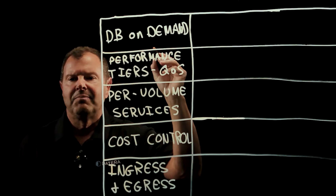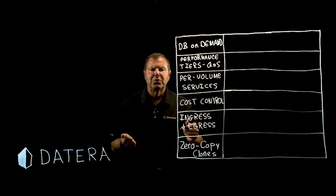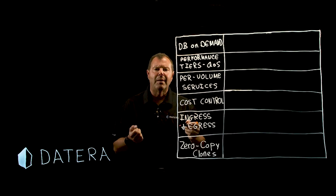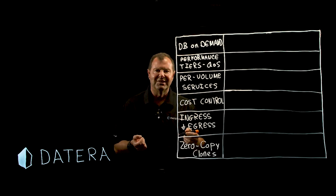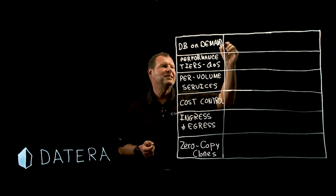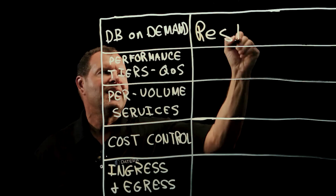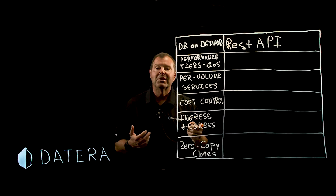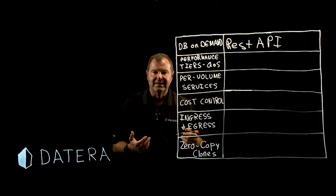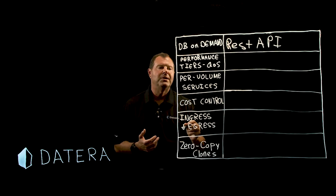Database on demand. Legacy SAN and NAS storage systems are designed to be operated by humans who create and maintain all of those volumes manually. This method is way too labor-intensive, and this is where the Datera REST API comes in. Datera creates volumes instantly with secure multi-tenancy through this REST API.